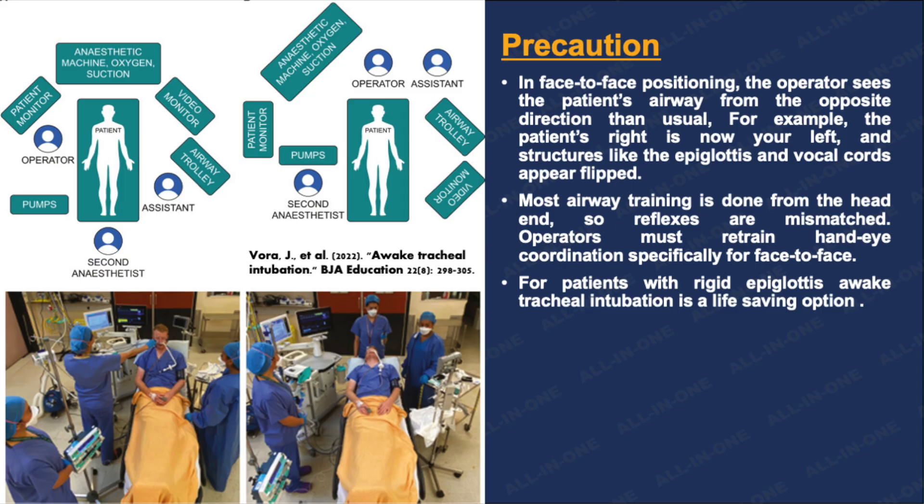Most ATI procedures and trainings are performed from the head-end position, so the reflexes are mismatched when switching to face-to-face positioning. Operators must maintain hand-eye coordination specifically for face-to-face positioning. While performing through face-to-face positioning, the operator sees the patient's airway from the opposite direction than usual. For example, the patient's right is now your left, and structures like the epiglottis and vocal cords appear flipped. We need to be very careful in this regard.